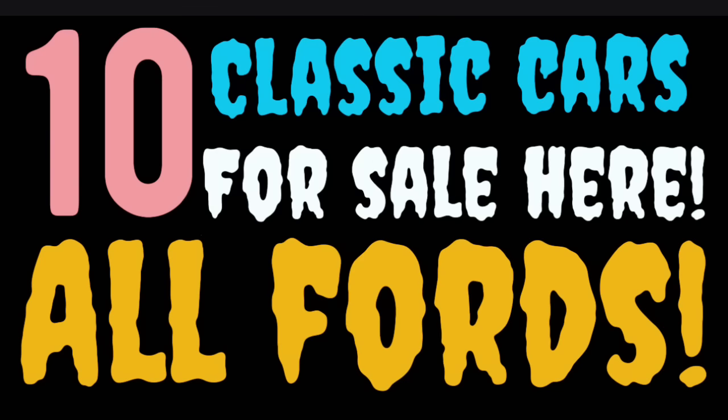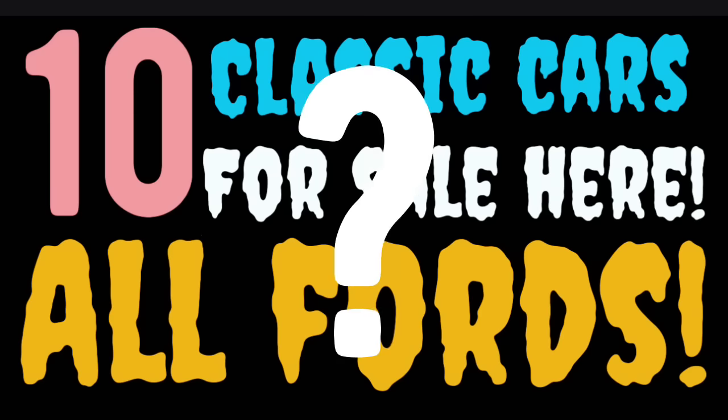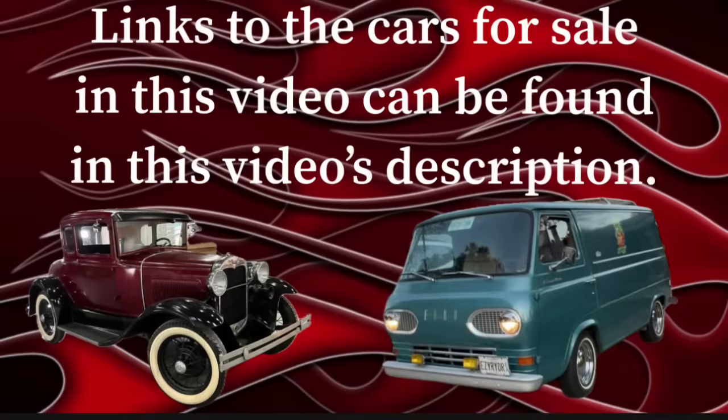We'll be giving away another diecast car at the end of this episode, so stay tuned. Look at those two teaser cars at the bottom of the screen — they're in tonight's video. If you see any cars you're interested in, go to the video description, click the title, hit 'more,' and scroll down to find the car listing. Click the link and it'll take you straight to the ad. If the ad doesn't appear, the car may already be sold — some of these are so cheap they don't last long.